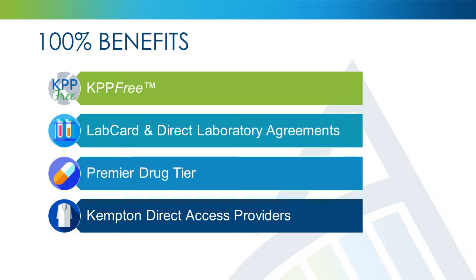orthopedic procedures, diagnostic imaging, general surgeries, urology, ear, nose and throat, gynecology, oncology, inpatient cardiac, cardiac testing, bariatric, digestive testing, sleep studies, and more. Using KPP-Free is as easy as 1-2-Free.